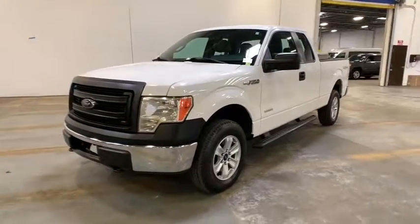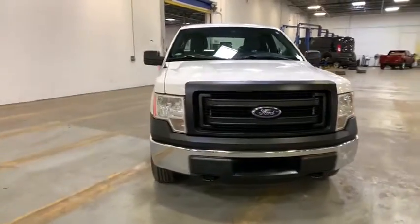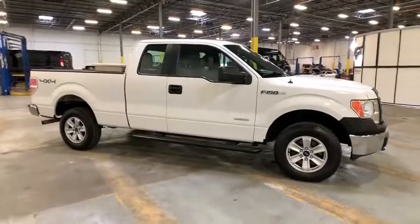We are pleased to show you the 2013 Ford F-150. A Ford F-150 knows how to handle any situation. It's built to follow orders. No whining.